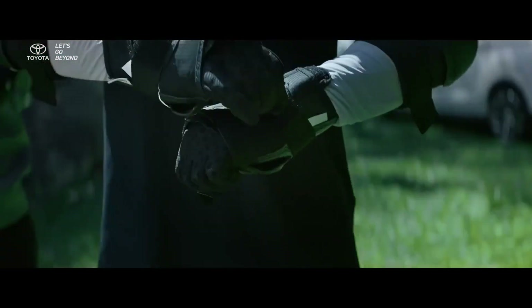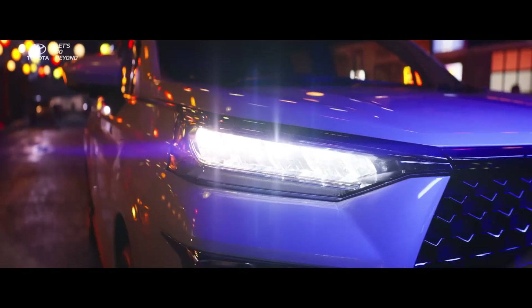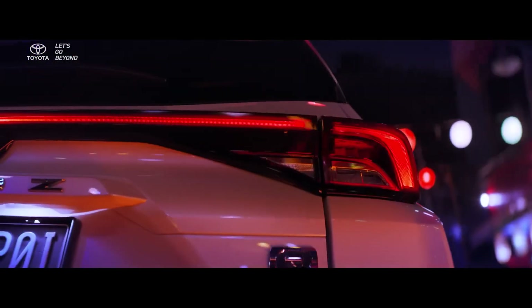Toyota has been testing the Innova High Cross for a long time. We have seen it in camouflage and as mules, giving us a better idea of what to expect from the new generation. From the side, the car has also been leaked, as you can see on your screen.